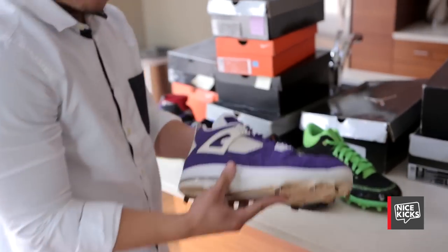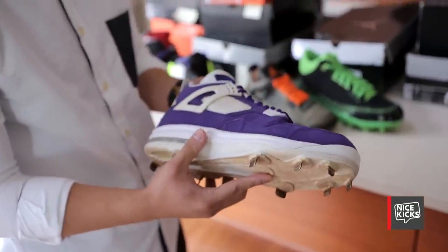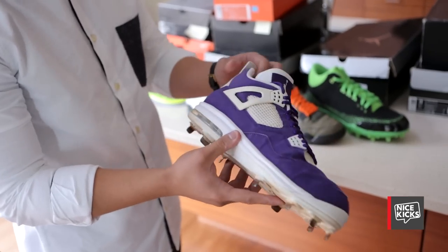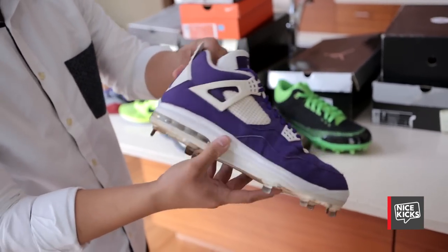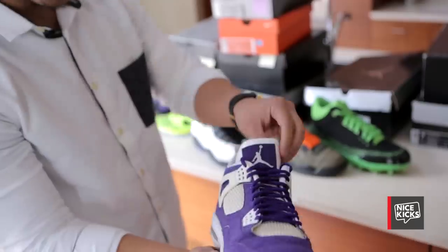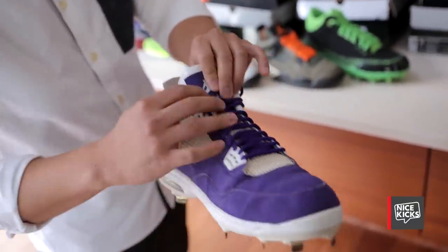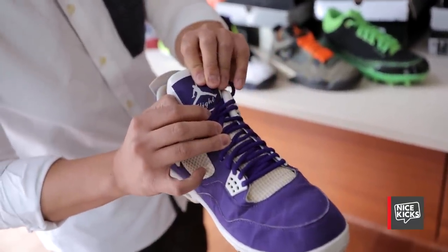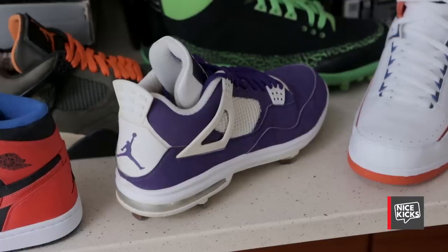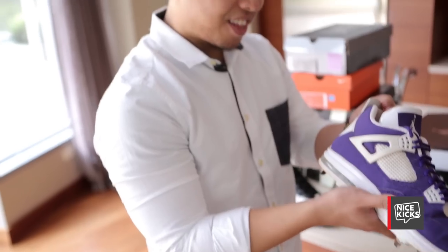This is an Air Jordan 4 made for a high school baseball team here in Portland called the Sunset Apollos. It's a unique pair because it's purple and it's nubuck. It's game worn. It has an airbag on the heel, which is very unique. Later on they made them for CC Sabathia. The tongue's patent leather too, and the script on the flight is different from any other Jordan 4. The sock liner is corduroy — you don't see that on any other 4.